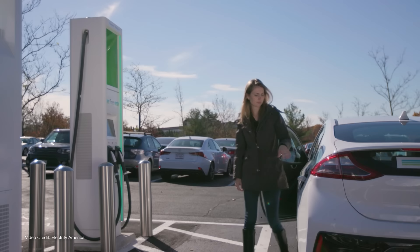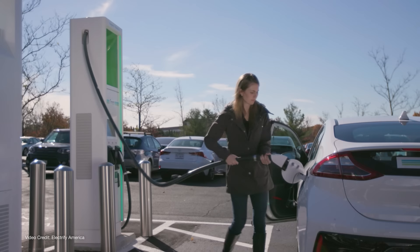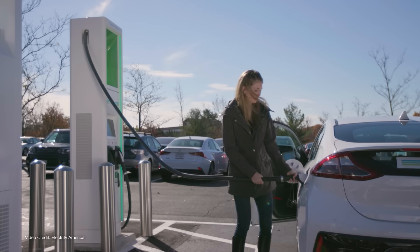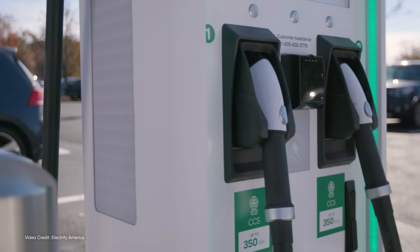There are overheads associated with charging networks, and if you don't have charging at home, they may be the only choice. But when a charging network asks you to pay as much as four times the cost per kilowatt hour that it would take to charge at home, and they can't keep a reliable network operational on your hard-earned pennies and brand new equipment partly paid for by government grants, then something's not right.